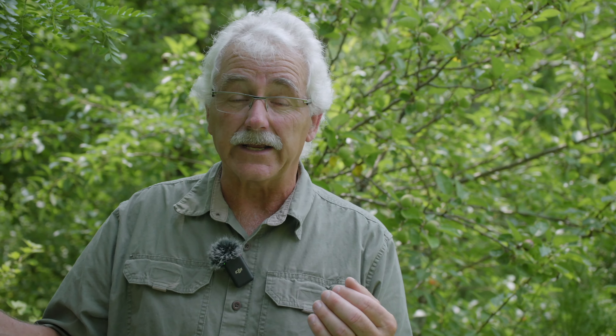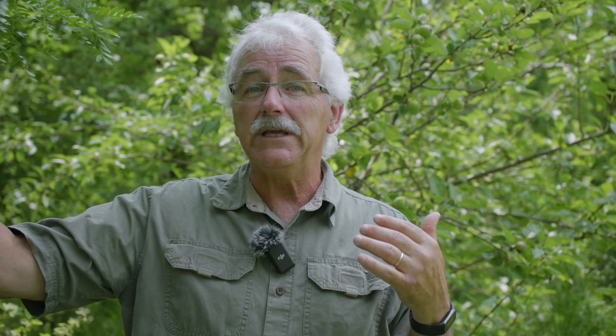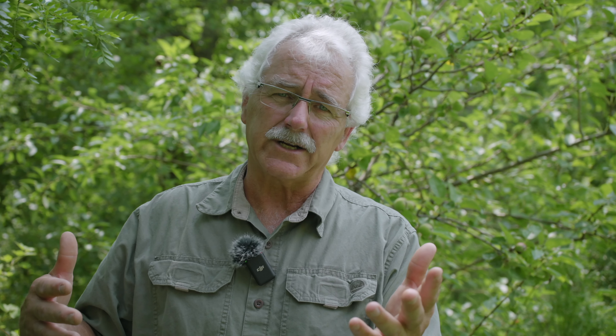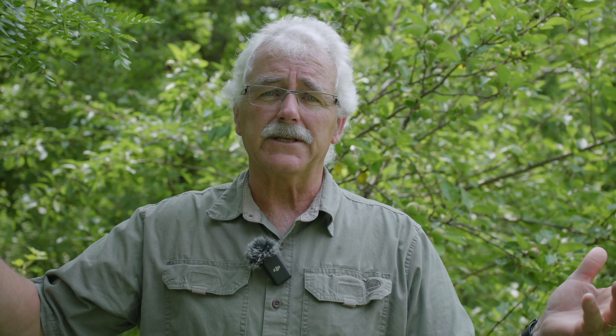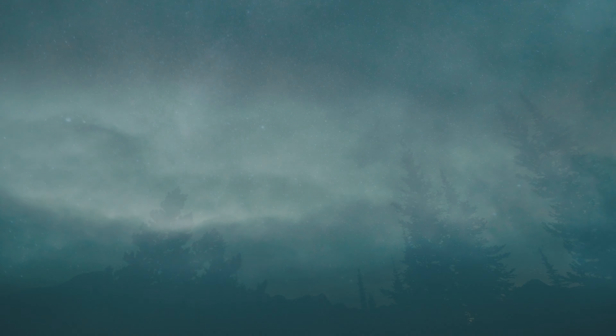Have you ever seen an earthworm migration? You may think earthworms don't migrate — but yes, they do. How else do you think they covered the whole continent? Some were moved by people, but the vast majority of the continent was covered simply by earthworms migrating. After a rain, or during a rain, especially overnight, they will come out of their burrows and they can move a distance of a few meters. It's not like they're going from one country to another, but they are covering a distance.